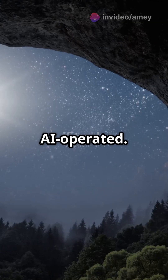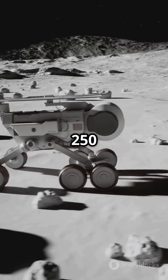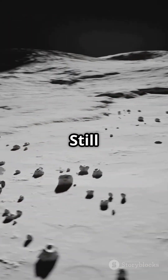Solar-powered, AI-operated, fully autonomous. Of course, there's a catch — it would take over 250 rocket launches to carry all the material. And the tech? Still evolving.